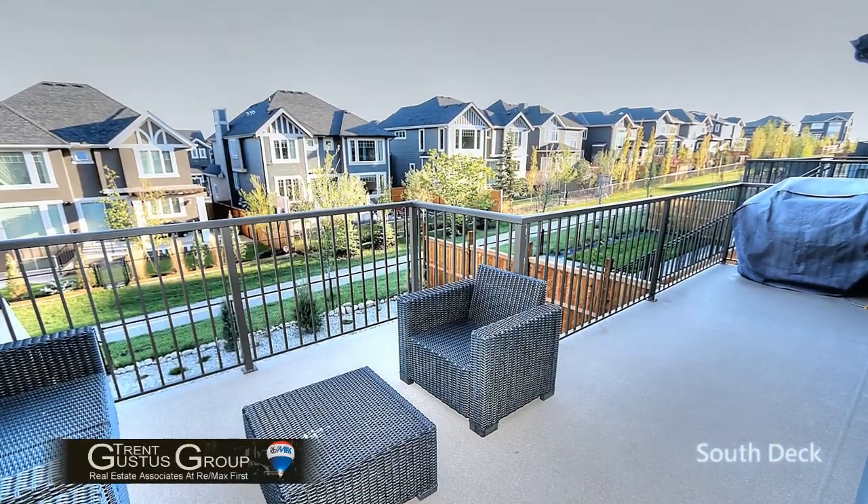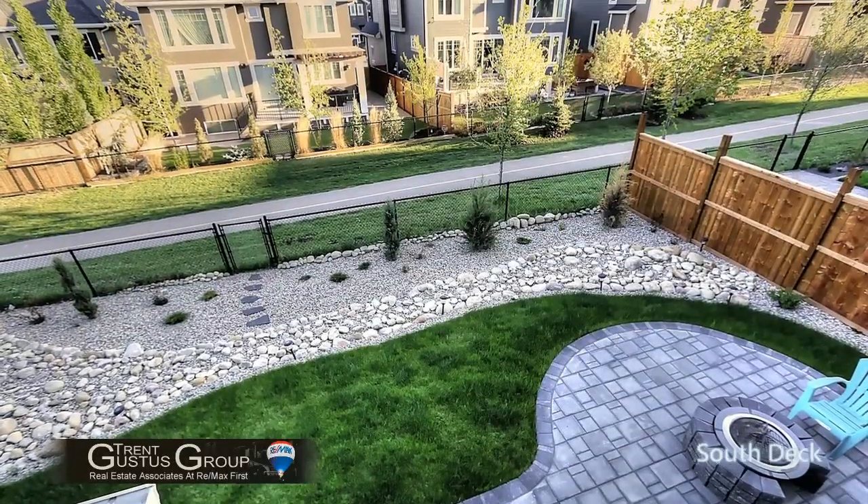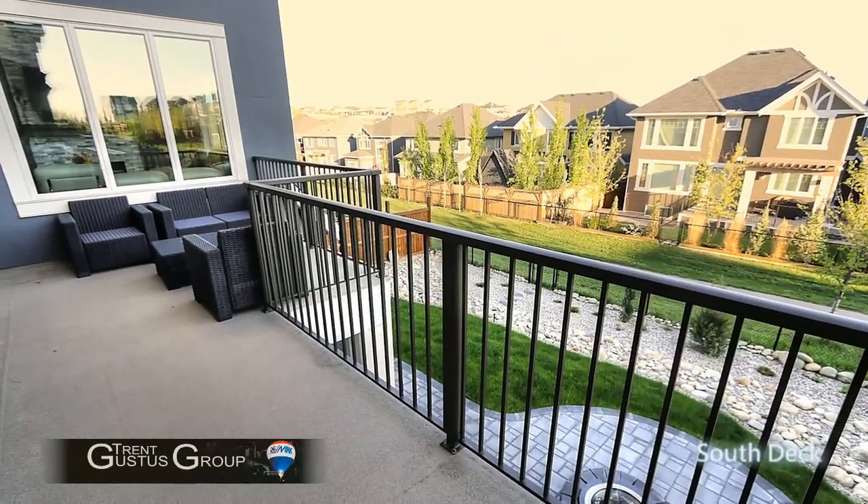Stepping off the kitchen, there's a huge rear patio facing south overlooking the pathway.